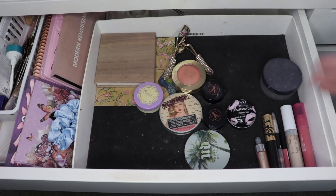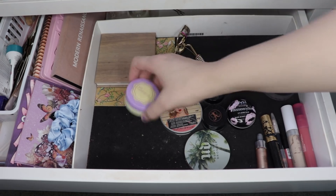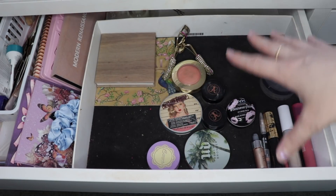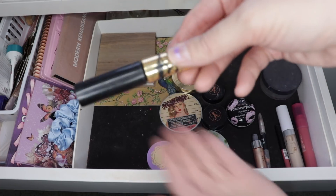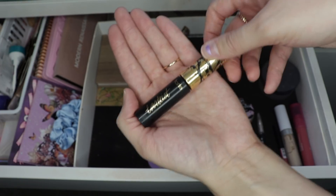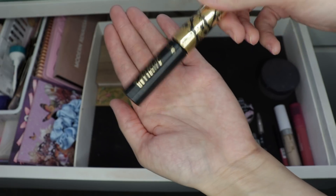Everything else in here can stay. I've been using all of this stuff very consistently. I've been getting a ton of use out of my little Cover FX highlighter here. I've been mixing it with this Charlotte Tilbury lipstick that I depotted so I could finish it up and use it as a cream blush. This Tarte mascara I've been using pretty consistently, and I think I'm going to bring in a new mascara once this one is officially gone. I can definitely see there's less product on the wand — it takes longer to build up, so it's kind of getting to the end of its life.